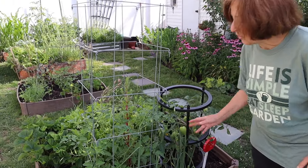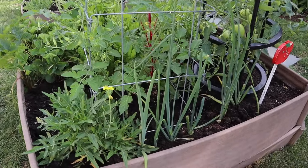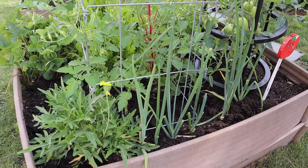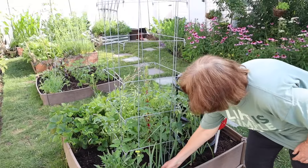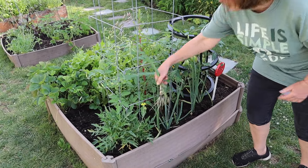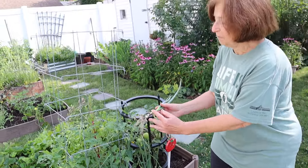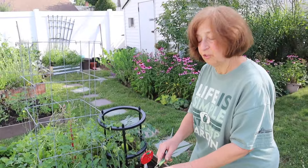Here are some green onions that I bought at the store, cut the bottoms off, just stuck the bottoms in and got a whole new plant. So I could keep doing this — I'll pull one up for a salad, cut the bottom off, replant it, and keep getting green onions. Just that much and it'll grow.